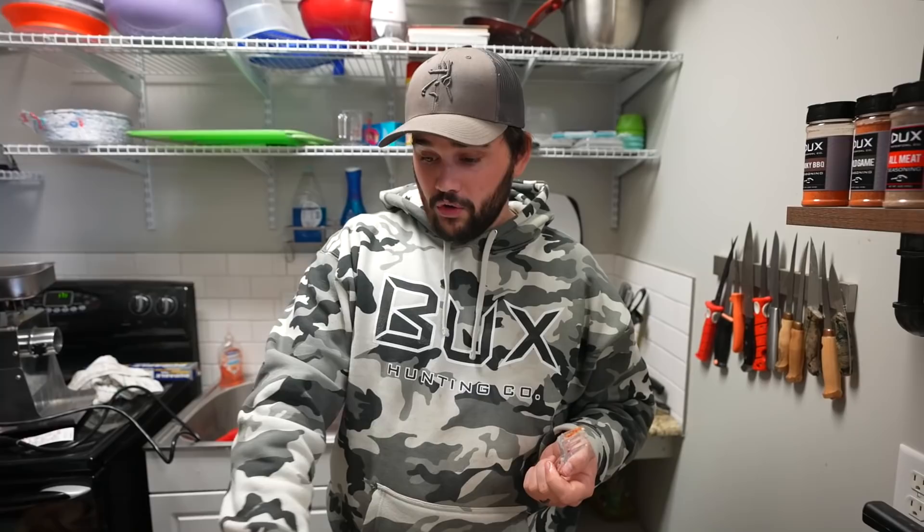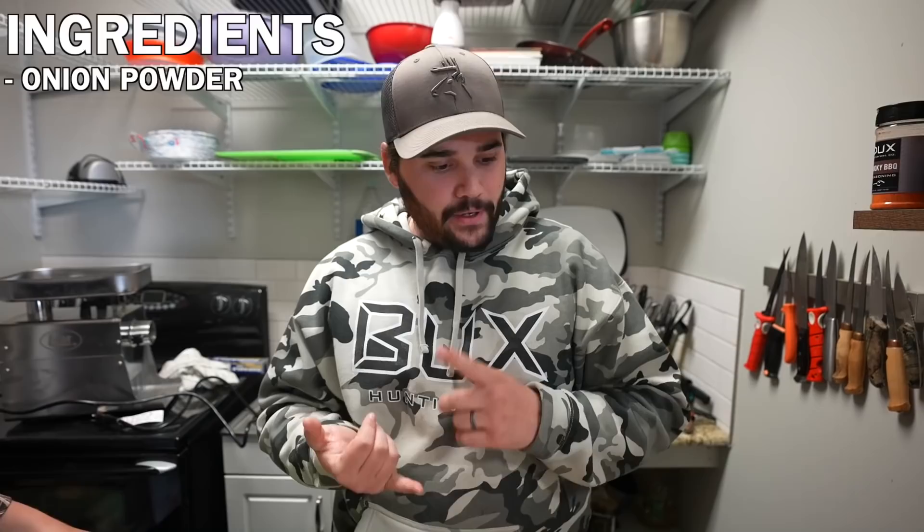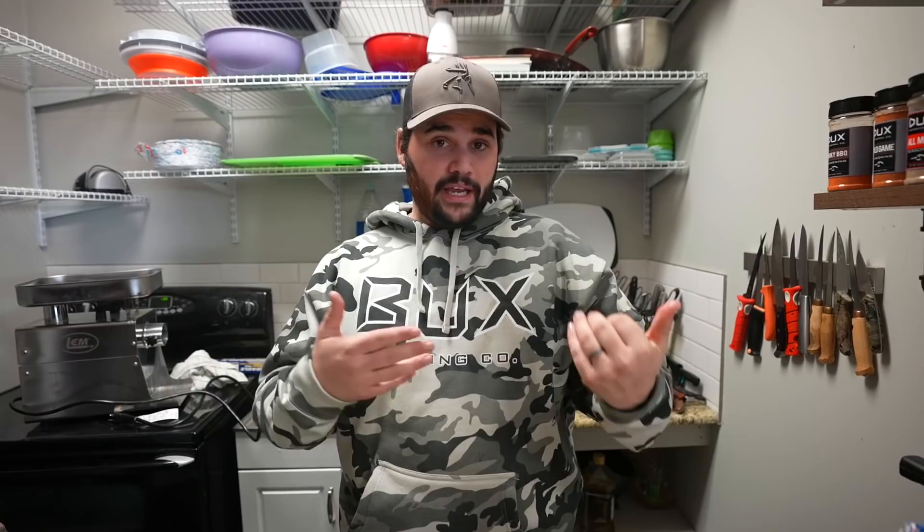If you're not going to do the dip, just do what we just did — smoke it and eat it whole, fork and all. That's probably the way to do it. You can taste the smoke for sure. We're gonna make two versions: one plain and simple — onion powder, garlic powder, chives, dill, salt, pepper, lemon juice, and cream cheese — and then a buffalo version beefed up with hot sauce and more Ducks Buffalo.